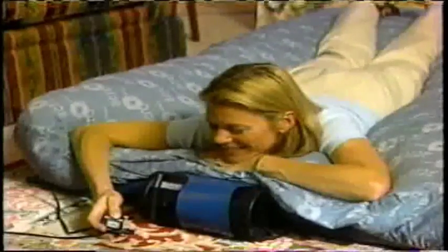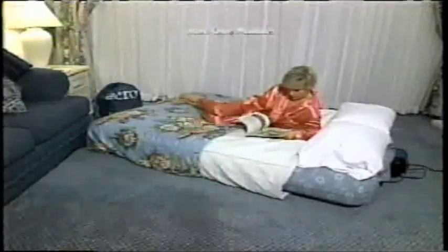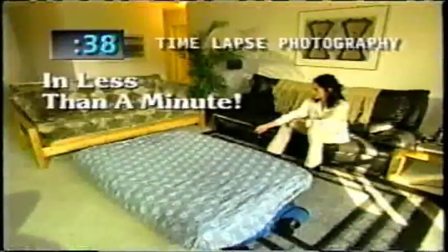This amazing premium quality airbed automatically inflates itself, turning any room into a bedroom in just one minute. There's no hand pump, no foot pump, no pumping at all. Just plug it in, push the button, and the patented built-in pump instantly inflates the AeroBed in just one minute. It's so easy, it even unrolls itself.